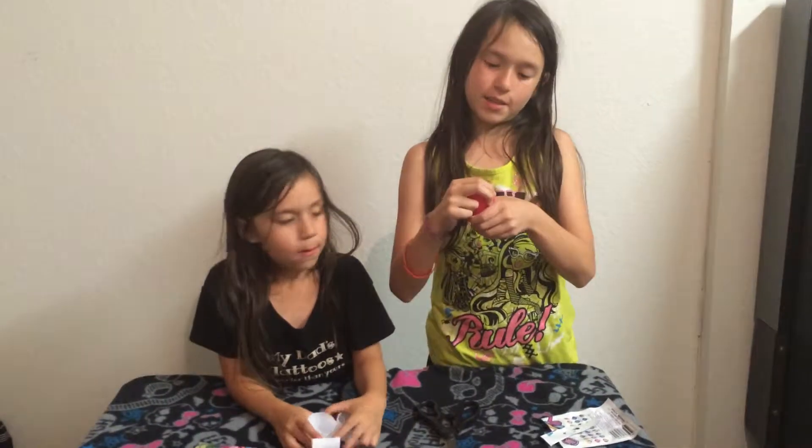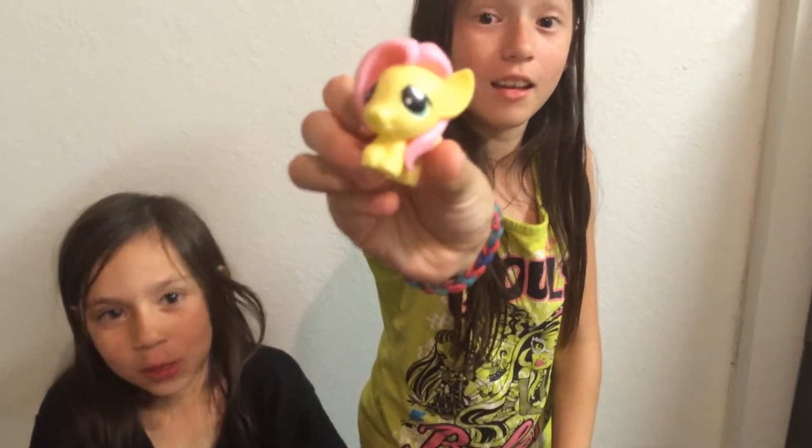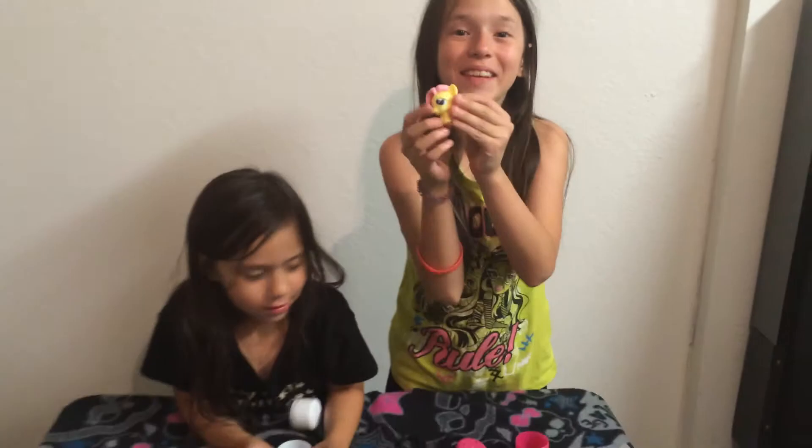It's my turn. Let's see what I got. I got Fluttershy! She's so adorable. She's like my favorite one.